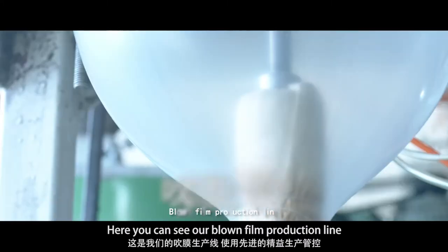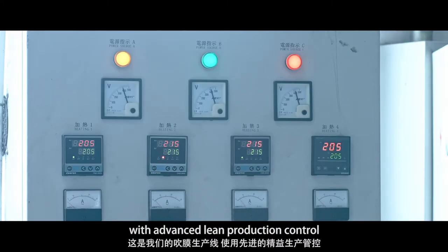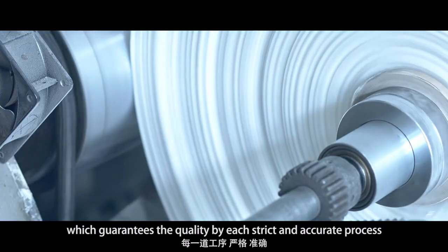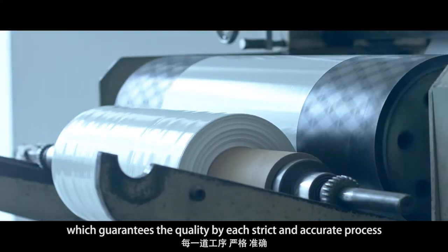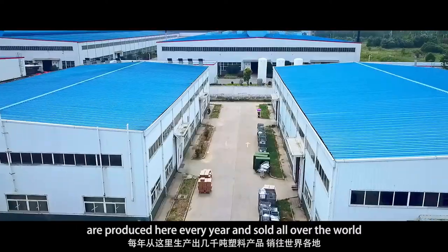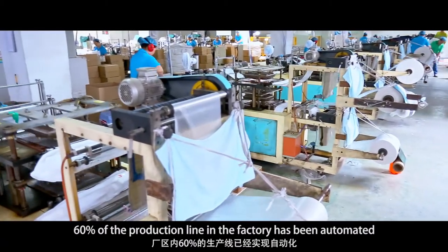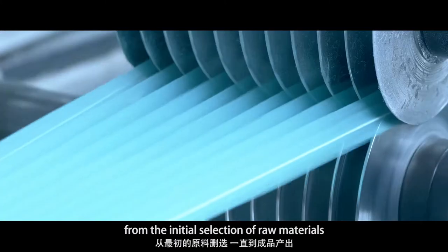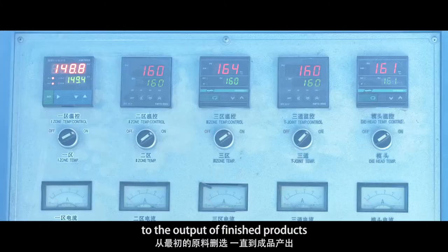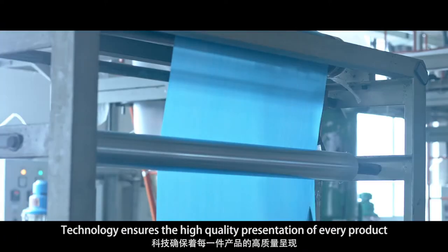Here you can see our film production line. We have advanced lean production control which guarantees quality through each strict and accurate process. Thousands of tons of plastic products are produced here every year and sold all over the world. 60% of the production line in the factory has been automated. From the initial selection of raw materials to the output of finished products, technology ensures high-quality presentation of every product.